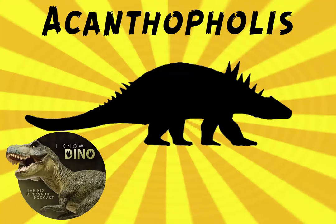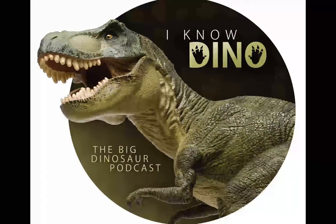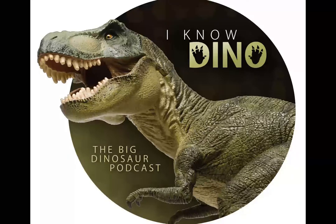And now on to our dinosaur of the day: Acanthopholis, which was a request from Millie via YouTube, so thanks. The name means spiny scales, and it's an ankylosaur in the family Notosauridae that lived in the Cretaceous in what is now England.